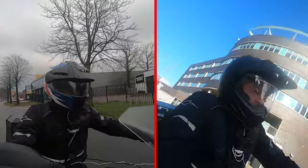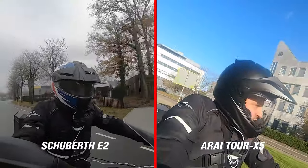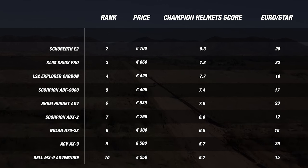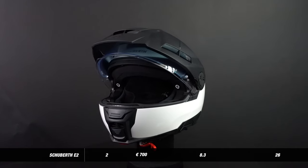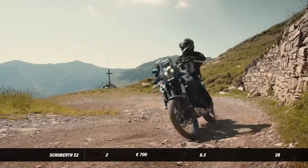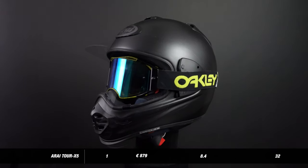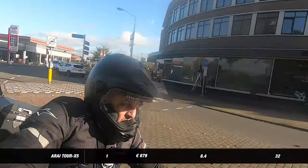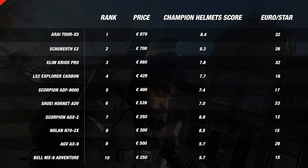We're down to two helmets: last year's winner the Schubert E2 and the Arai Tour X5. Both had amazing performances throughout testing but only one can take the title. Second place goes to the Schubert E2, which means our newcomer the Arai Tour X5 takes the title. The E2 has an amazing score on visor, noise, ventilation, comfort, and features — a solid all-round performer worn by many adventure riders across the globe. But it is just barely beaten out by the Arai Tour X5, successor to the popular Tour X4, improved on pretty much every aspect resulting in a helmet with no real weaknesses. It's the most comfortable, has many customization options, a great visor, and good road test performances. Congratulations to Arai.